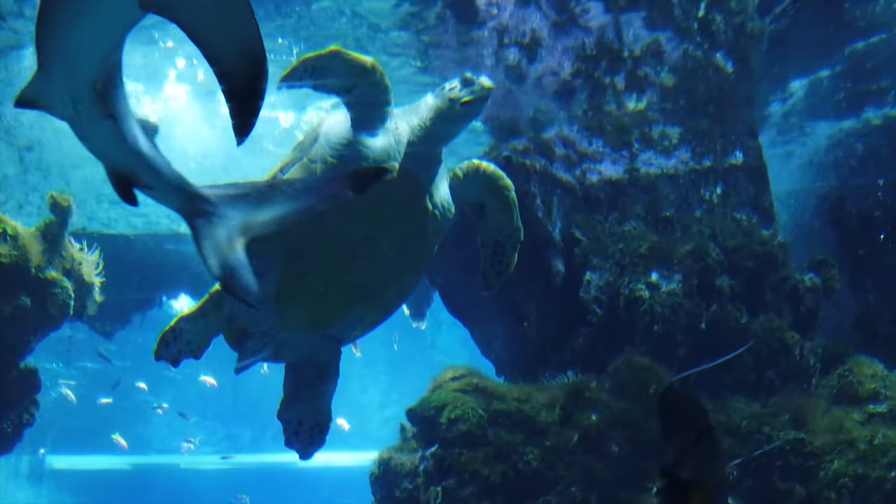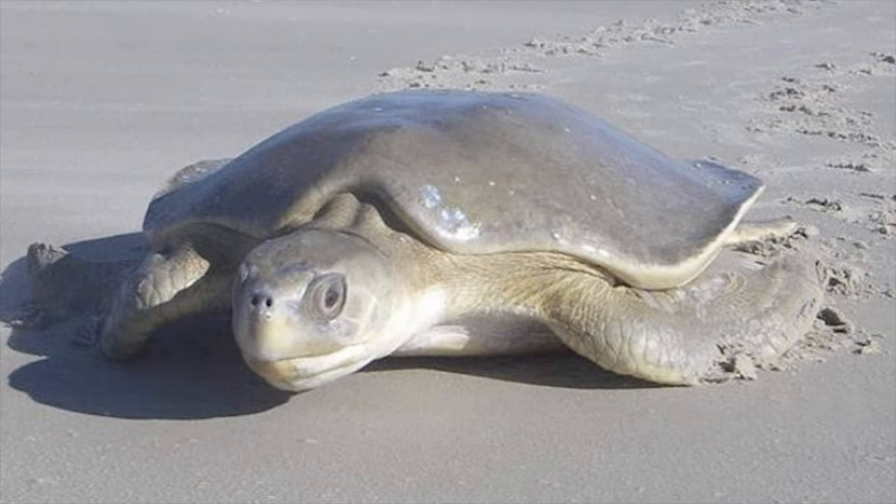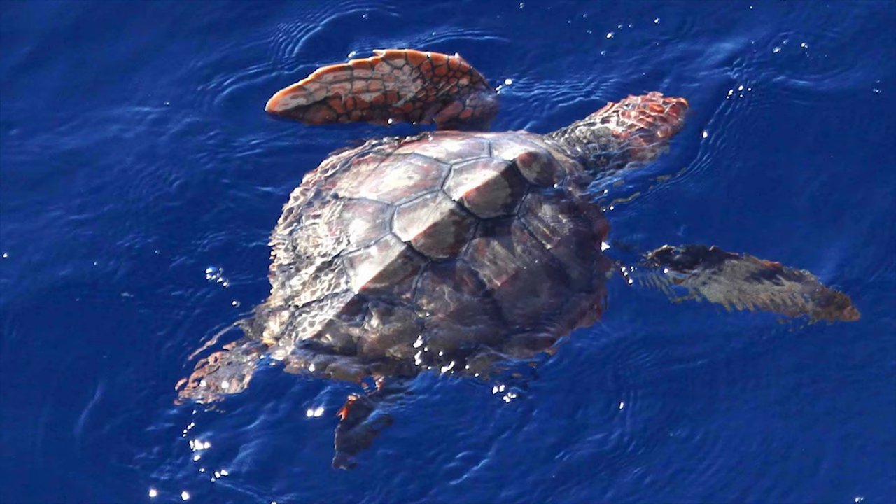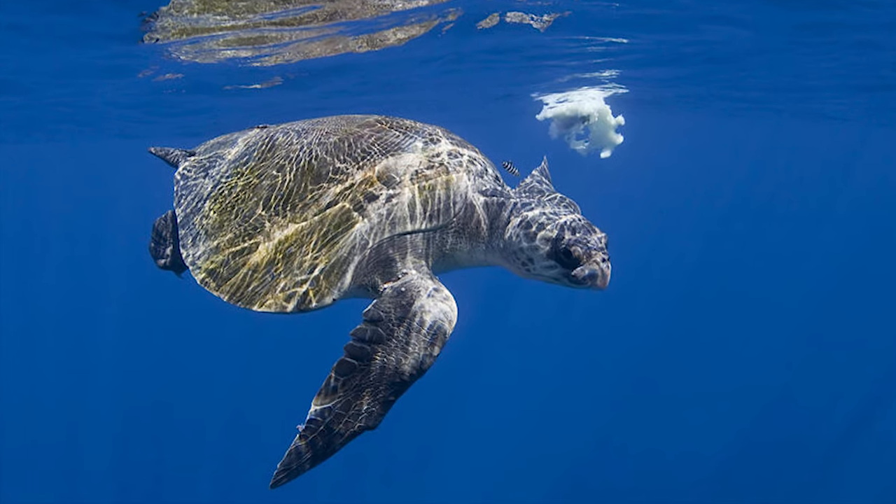There are seven existing species of sea turtles: the flatback, green, hawksbill, leatherback, loggerhead, Kemp's ridley, and olive ridley sea turtles.